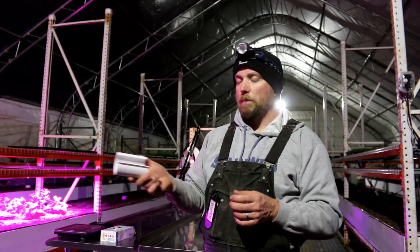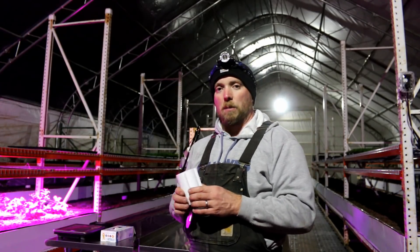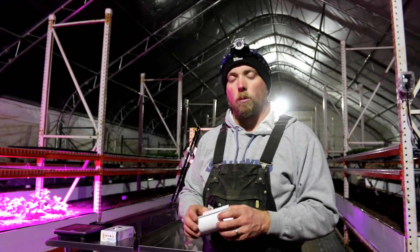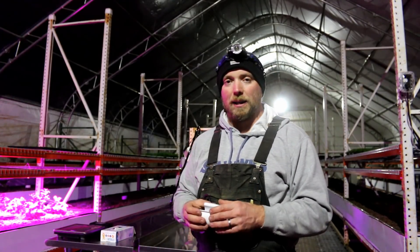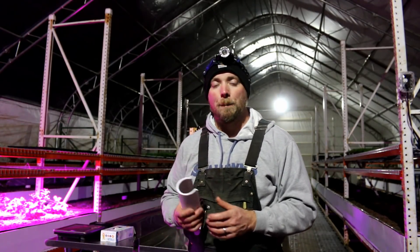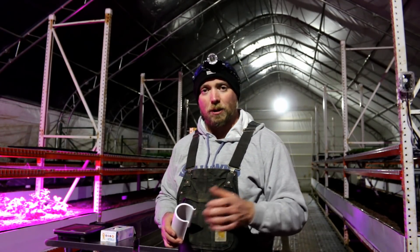I've got a 20-foot by 100-foot roll of 6 mil poly. I'm going to have to roll out 40 feet of it, cut it, and then start working on putting it up. Should be kind of interesting to watch — not really sure how I'm going to do it all yet, but we'll figure it out when we get there. So let's go ahead and get started.